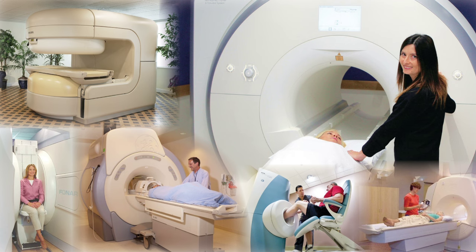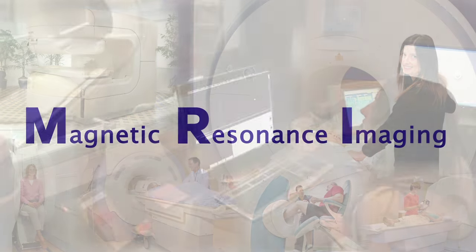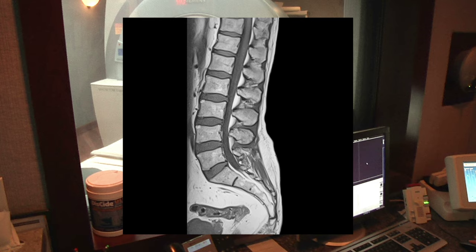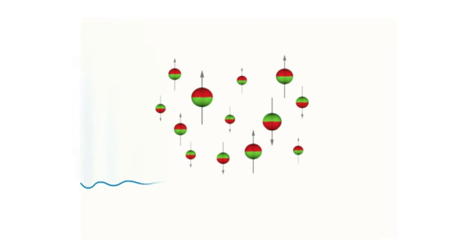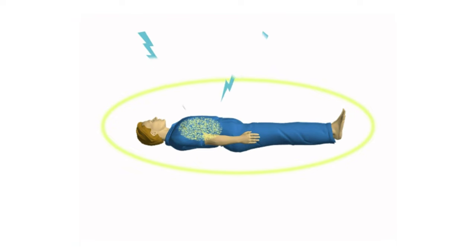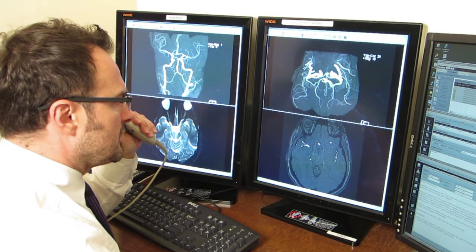Let's first take a look at how MRI works. MRI stands for Magnetic Resonance Imaging and uses an extremely strong magnet along with radio waves and a computer to take very detailed images of inside your body. When a patient is placed inside the magnetic field, the hydrogen molecules in the body line up like a compass.